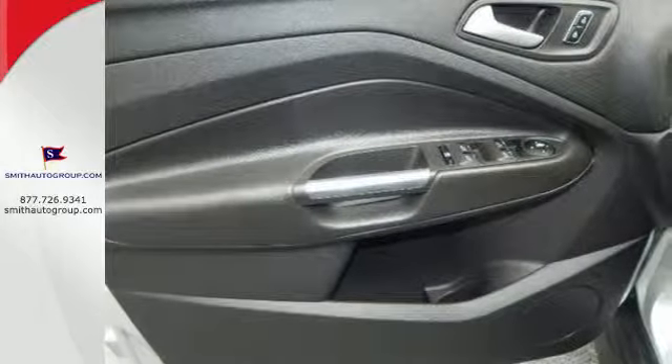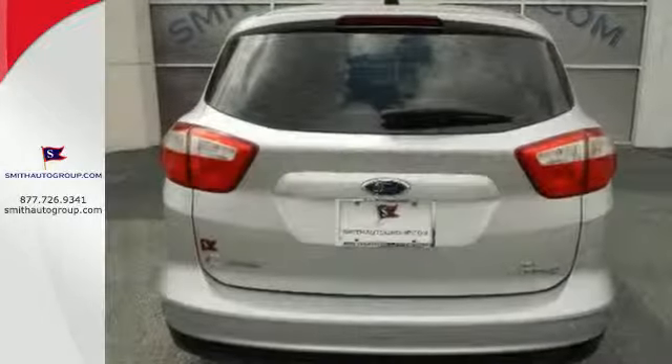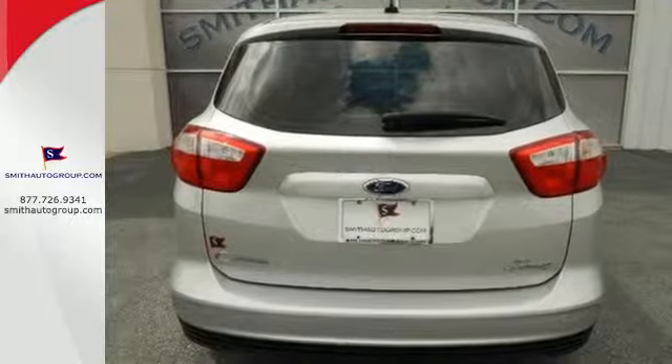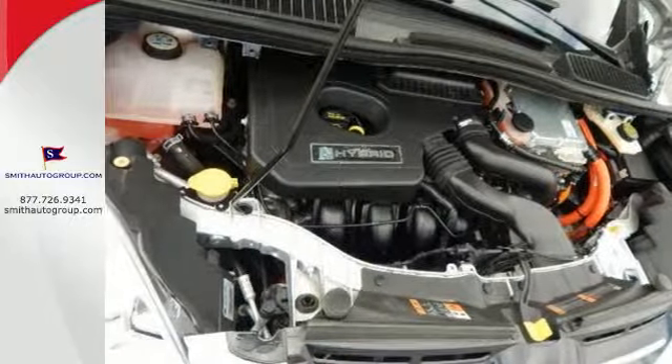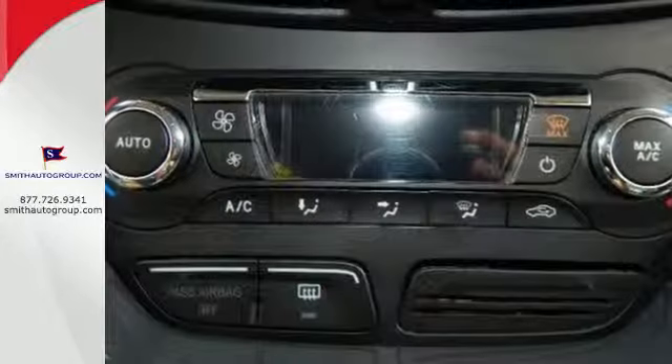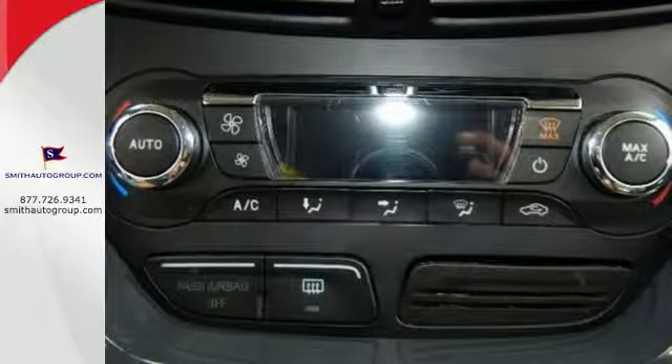It comes with modern conveniences you're accustomed to, like steering wheel audio controls, a CD player, and MP3 input, keyless entry and turn signal indicator mirrors. Safety features include multiple airbags, anti-lock brakes, and stability and traction control.